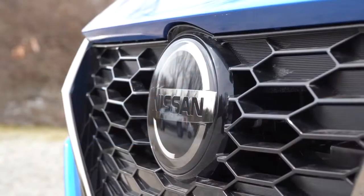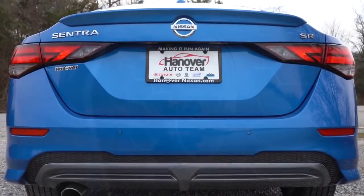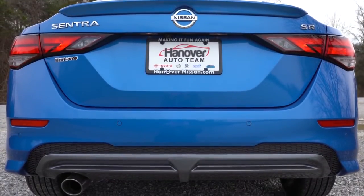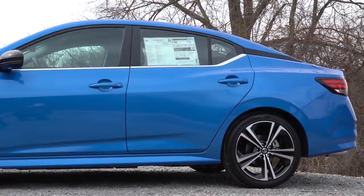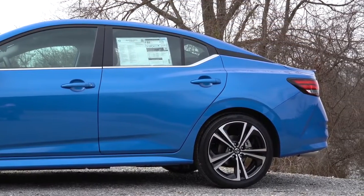A little fun fact for you guys — did you know that the Sentra was first introduced back in 1982 and since then has sold more than 6 million units? That is a ton of vehicles sold for a specific car, so essentially this one is a legend in its own right.